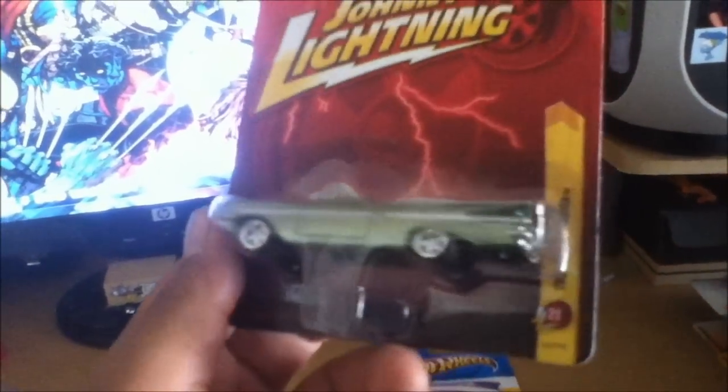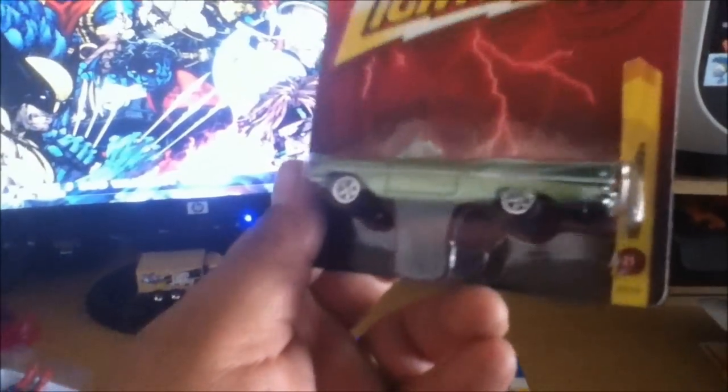Picked up a Johnny Lightning Impala convertible — pretty sweet.